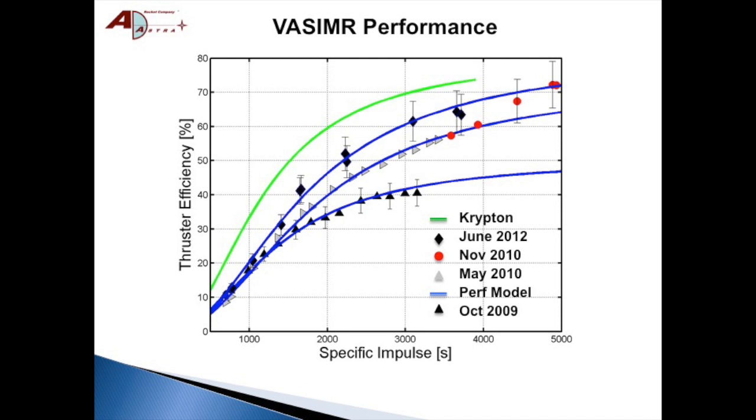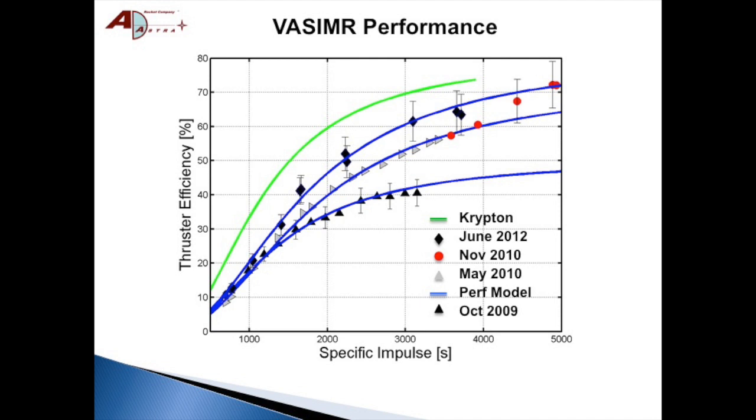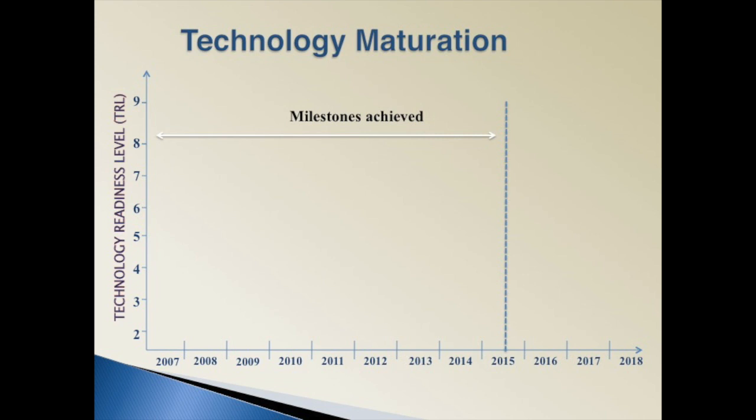Let's look at our technology maturation landscape. We plot technology readiness level as a function of time and look at milestones accomplished up to the present. We start a year after our company's formation with the 50kW VX50 physics test pad, which verified the controlling physics of the VASIMR. The VX50 was followed in 2007 by the 100kW VX100, which measured a favorable performance scaling as power was increased.